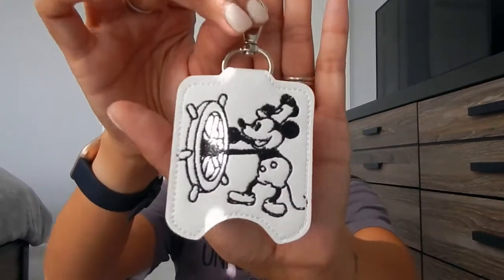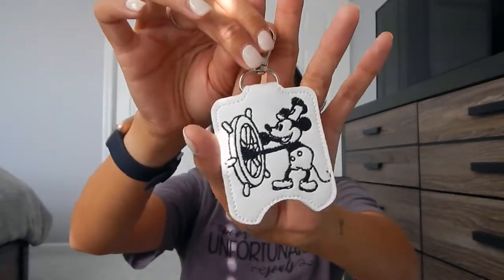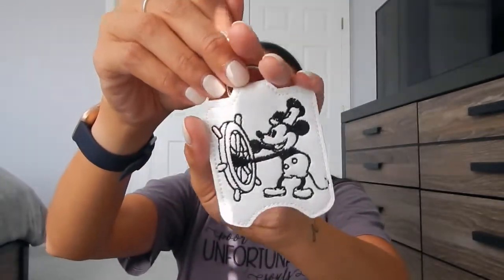I picked up this really cute hand sanitizer holder from Mama Doodle — I purchased this off of her live Instagram sale. It's a little Steamboat Willie hand sanitizer holder, and what I love most about it is that it fits Bath & Body Works pocket bag hand sanitizer bottles, which are the ones I typically carry. So I thought this would be really cute to clip to my park bag.